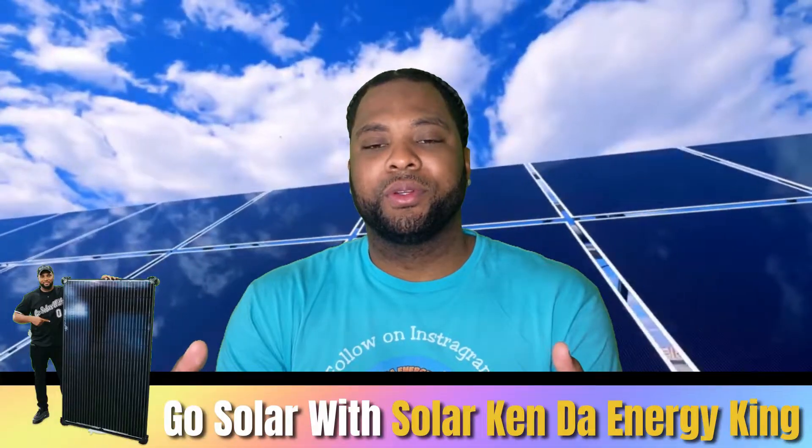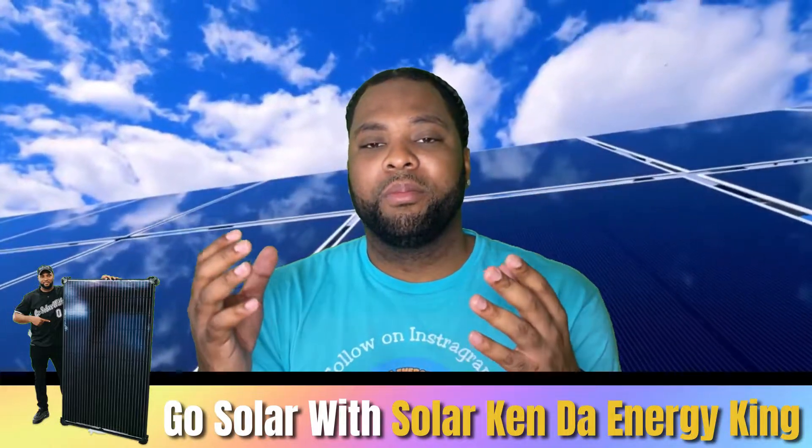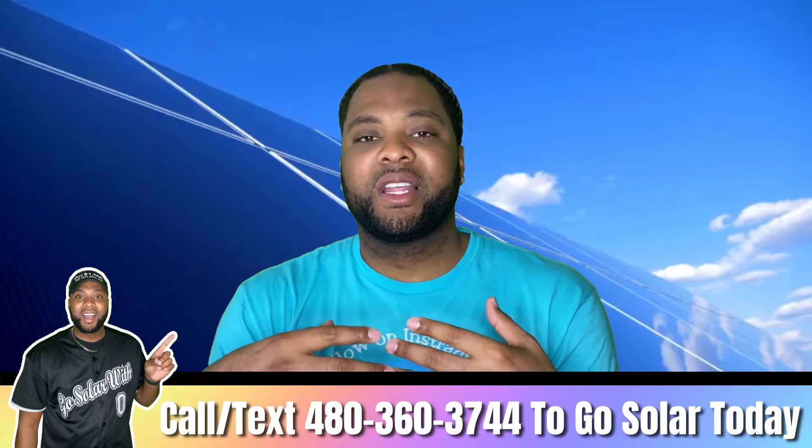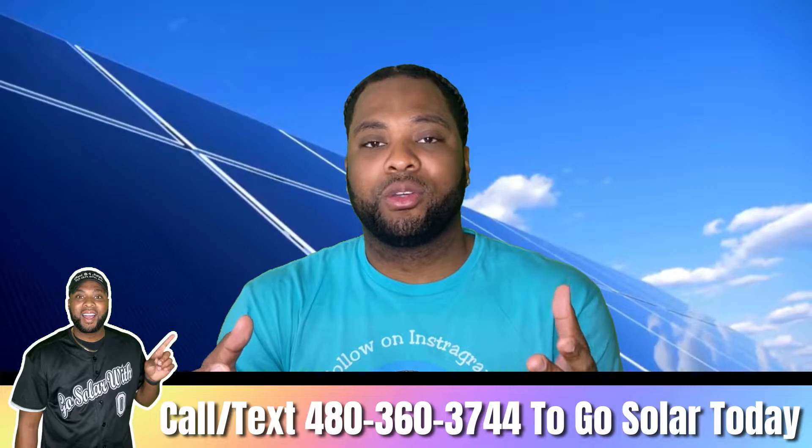First, we need to know why solar buyback rates are important — that's the only reason this video is even a topic. To sell power back to the Texas power grid, you need to pick a special buyback plan or a net metering plan with your utility provider. Without a solar buyback rate that makes sense, you're not going to get the best value out of your system.